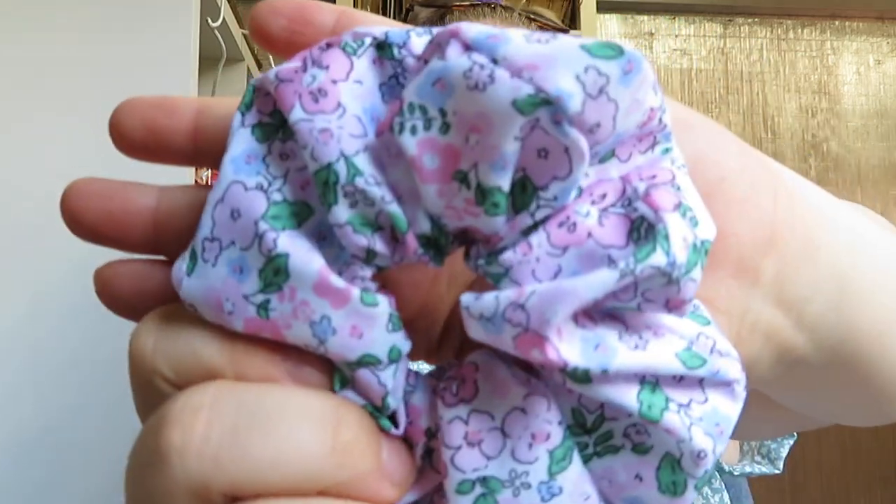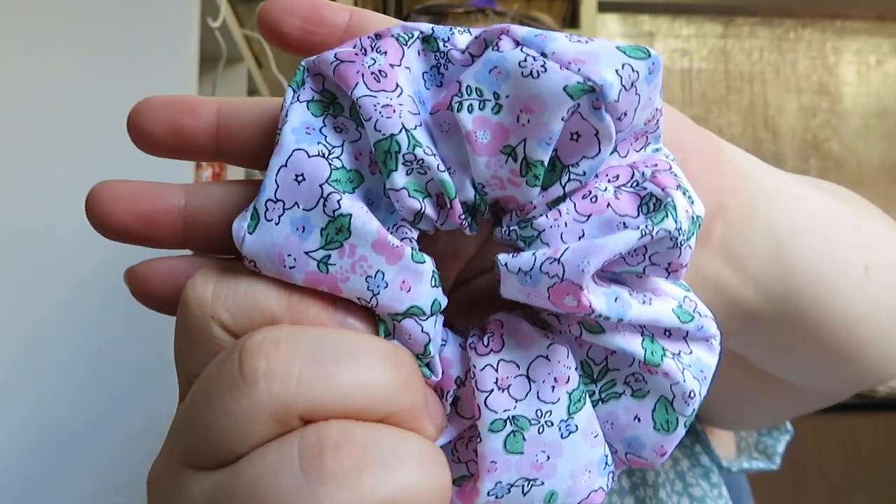And then we have 14 new scrunchies as well as some scrunchie packs. All these scrunchies are available individually. First out of the pack is our Bianca scrunchie, which is similar to the Painted Flowers but a really pretty floral — lots of pinks, purples, blues, and green. I'm obsessed with floral and I will always continue to bring more floral out.